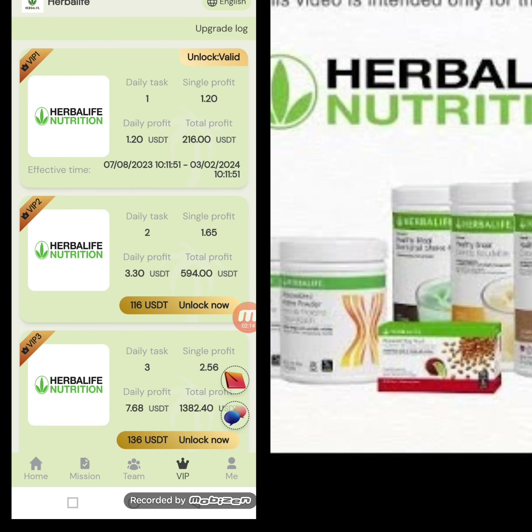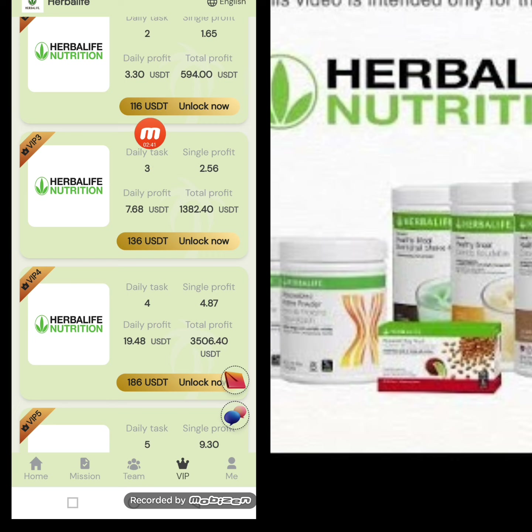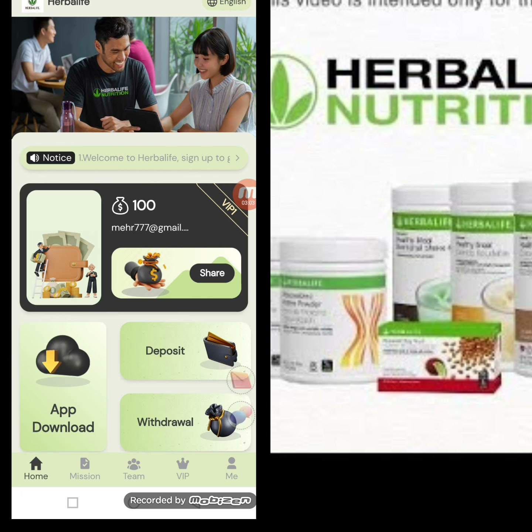Now I will give you information about the VIP levels. For VIP 2, you have to deposit 116 USD to unlock it — the daily task you complete is 2 and daily profit is 3.30 USD. When you register, you receive 100 USD and the minimum recharge for level 2 is 16 USD. For VIP 3, you deposit 136 USD to unlock, complete 3 daily tasks, and earn 7.68 USD daily profit with a single profit of 2.50 USD.